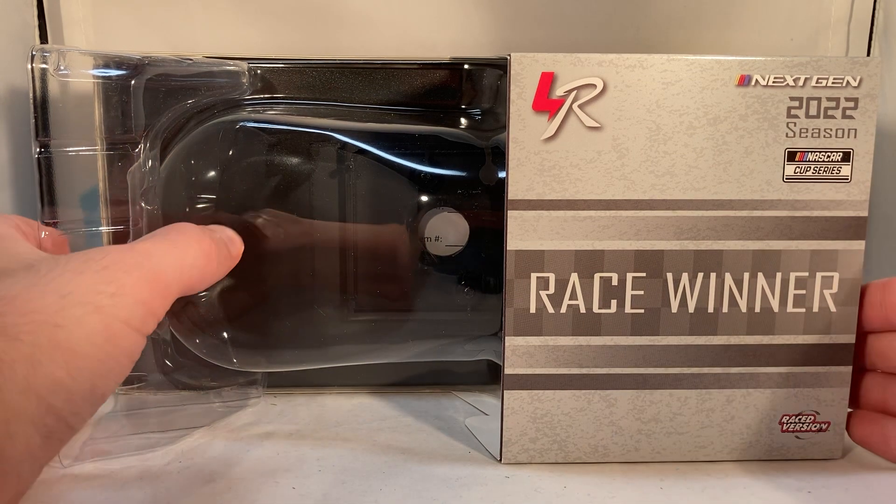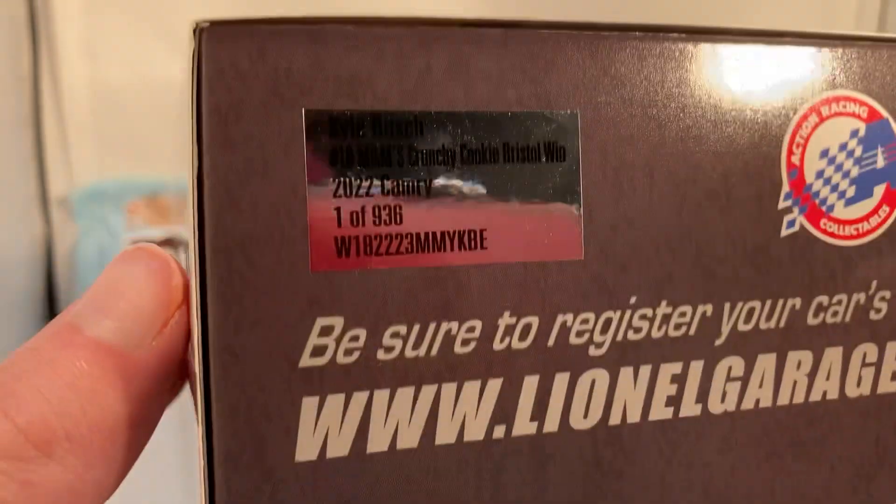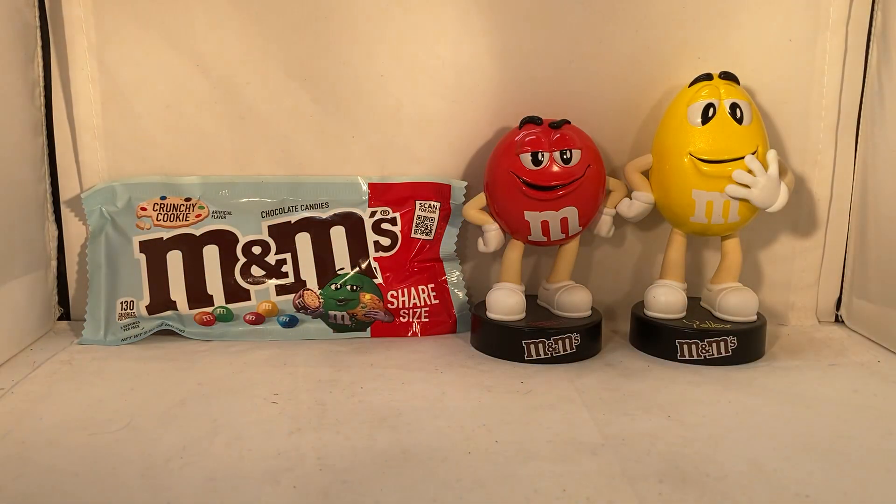Once again used to have the generic box with the race winner sleeve shoved over it. They made a total of 936 of these things. I'm honestly surprised that's not higher — this was Kyle's only win of the year. I guess maybe people at the time just thought it wasn't going to be his only win of the year, but being a brand new paint scheme and everything, I'm kind of surprised that's not higher.